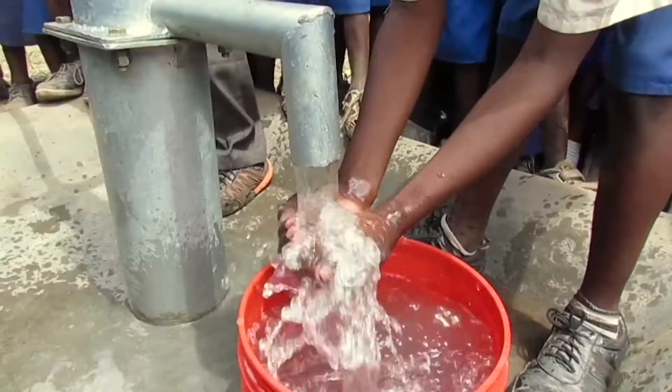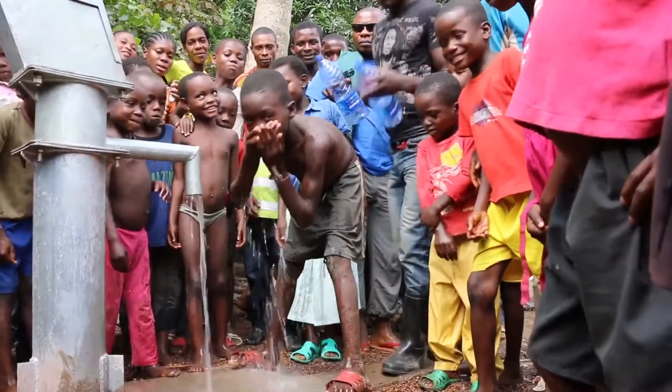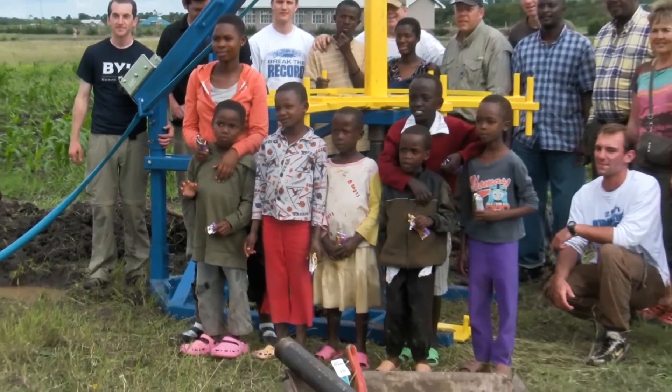There might be a million people out there drinking clean water today because of the work that these engineers did at BYU six years ago. There's more at work here than just us. Open your mind up to the possibilities, because these students did just that.